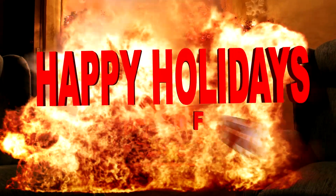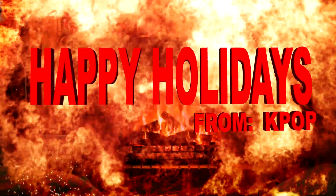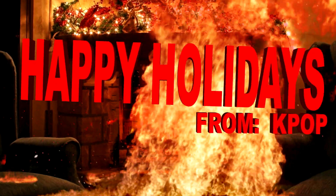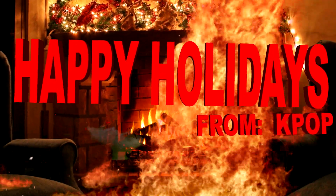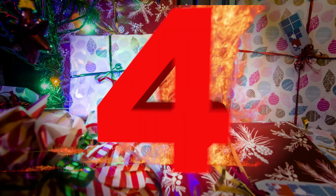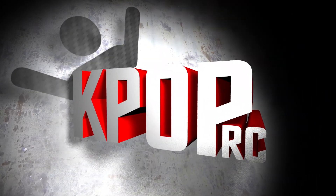Happy Holidays from KpopRC! On this episode of KpopRC, so you got a bit of spending cash for Christmas and no one embraces your nerdy side? Or maybe you got that credit card. Here's Kpop's top 5 recommendations for an amazing 2018.